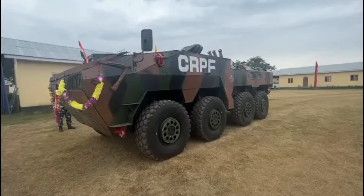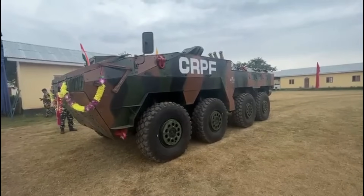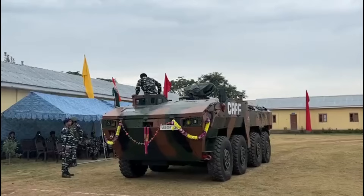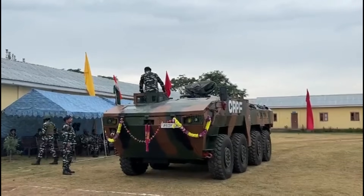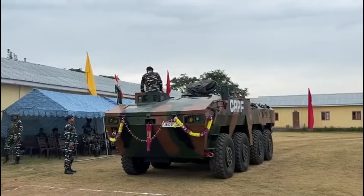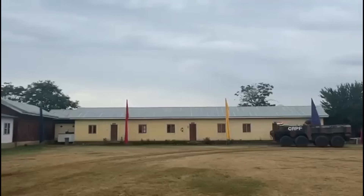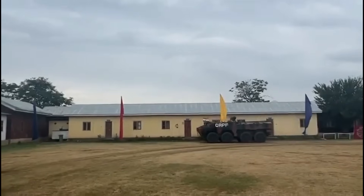All wheels have run-flat capability to allow the vehicle to move even after suffering punctures. There are four axles; the front axle is steerable, which minimizes the turning radius of the vehicle. WAP is powered by a Cummins ISX 600 engine, which comes with a reliability rating of over 10 lakh kilometers.